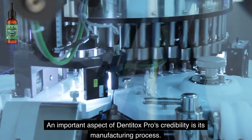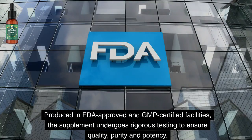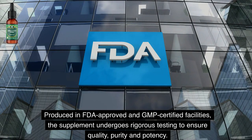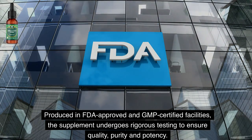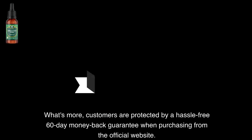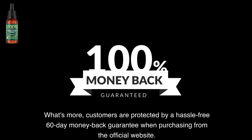An important aspect of Denti Tox Pro's credibility is its manufacturing process. Produced in FDA-approved and GMP-certified facilities, the supplement undergoes rigorous testing to ensure quality, purity, and potency. What's more, customers are protected by a hassle-free 60-day money-back guarantee when purchasing from the official website.